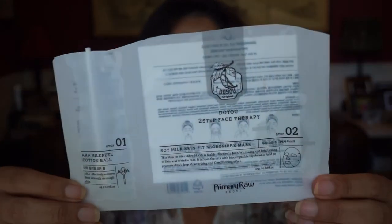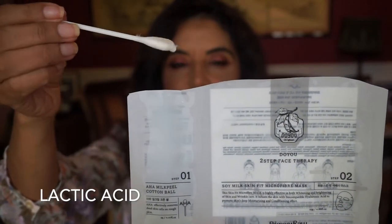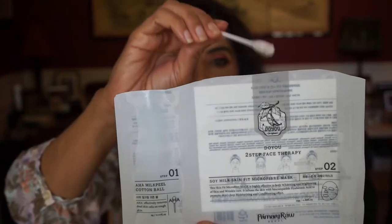The Lancome Genifique was a nice one. I think I have one more left, and I usually use this for a special occasion because this one is really nice and expensive. And this one right here is by Primary Raw, and it comes in a two-step. The first step is like a glycolic lotion saturated in a Q-tip, and then the mask. I noticed that my pores were smaller with this. You can find it at Sephora. I will be getting more of this — it's a really neat setup.